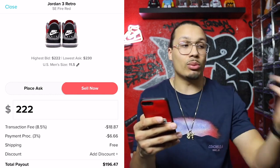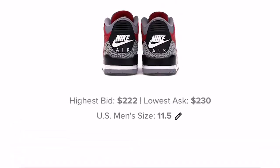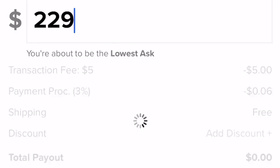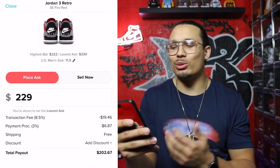Right now somebody is willing to buy the shoe for $220. If they purchase at $220, the payout would be $196.47. The retail on the shoe was $200, so you'd actually lose about $3 selling at $220. Let's say I bought the shoe for $200 retail and wanted to turn a profit — the lowest asking price somebody is willing to sell for is $230. If I sell at $229, the payout is $202.67, meaning my profit off a $200 purchase is only $2.67. So you can see certain shoes show you it might not be worth selling right now.